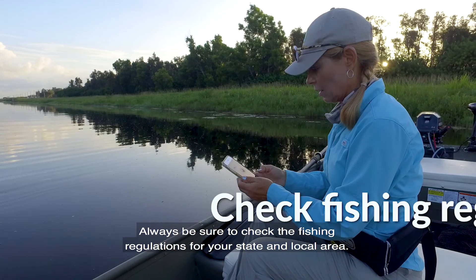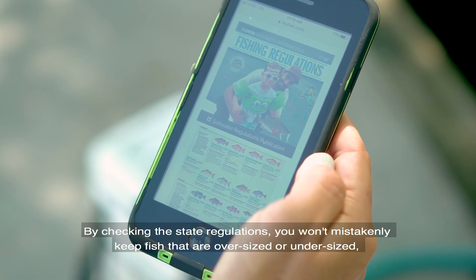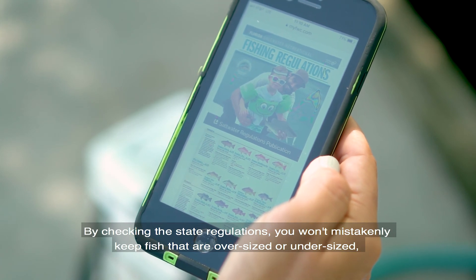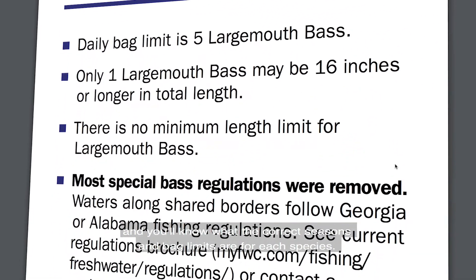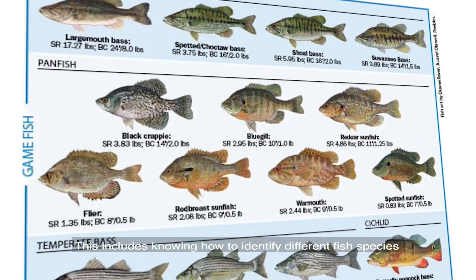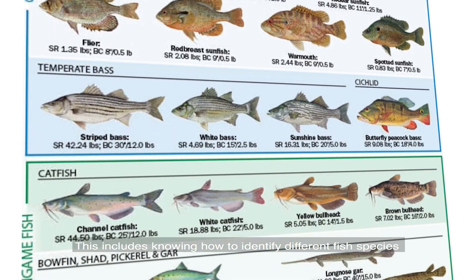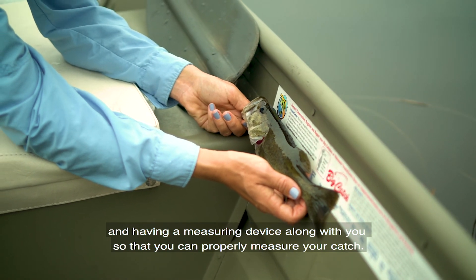Always be sure to check the fishing regulations for your state and local area. By checking the state regulations, you won't mistakenly keep fish that are oversized or undersized, and you'll know exactly what the correct seasons and bag limits are for each species. This includes knowing how to identify different fish species and having a measuring device with you so that you can properly measure your catch.